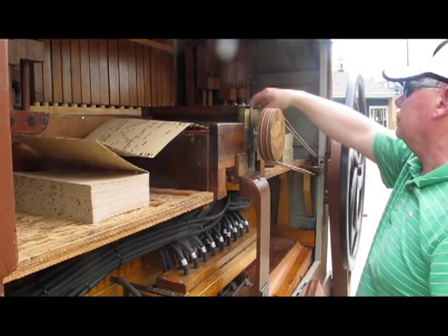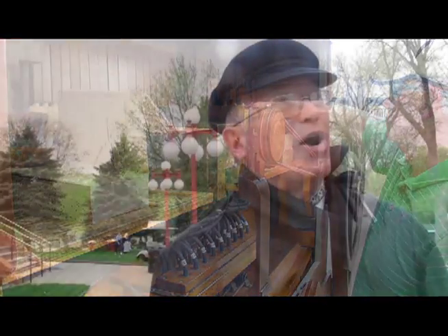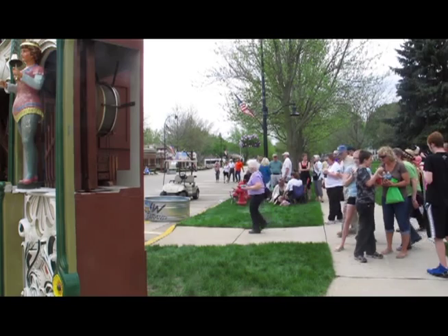I just enjoy the instrument, and the fact that we now have it restored makes it a better machine. And as long as people are enjoying it, I enjoy it.